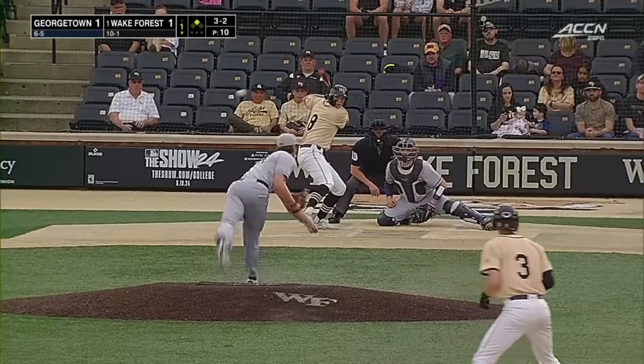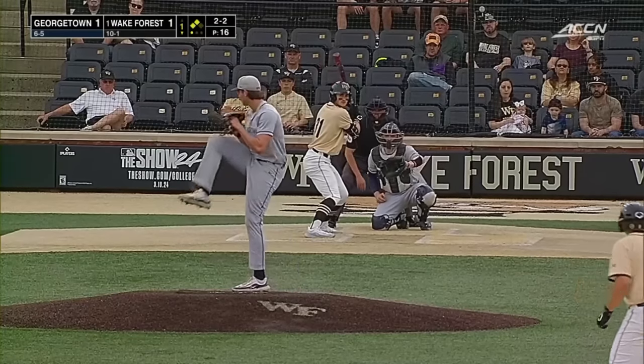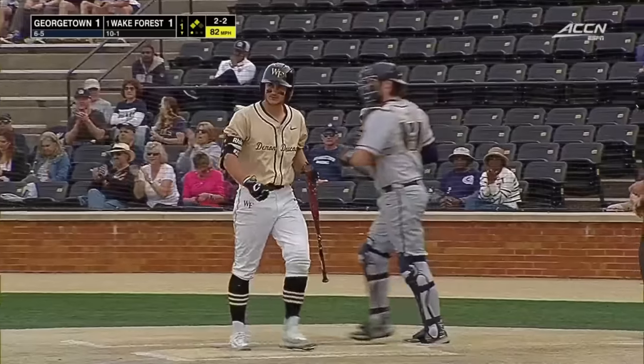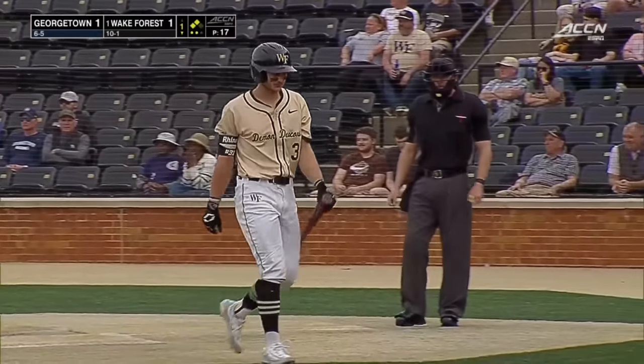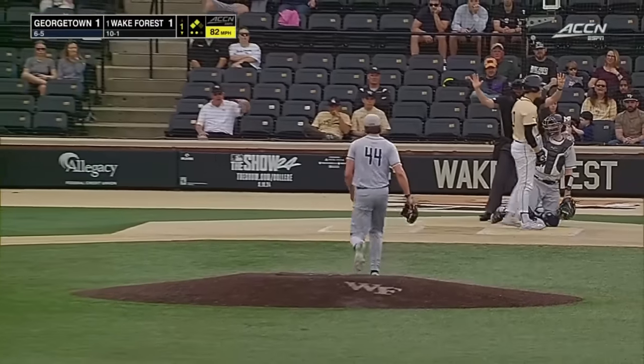Depends on the pitcher. Well, they'll walk him anyways — it's an unorthodox walk. 2-2. Got him swinging. Big strikeout there from Catlin.